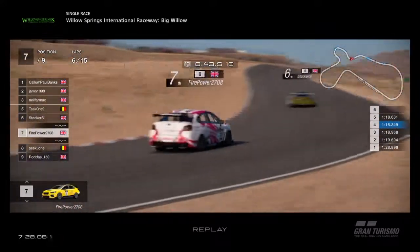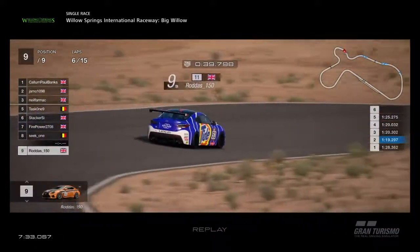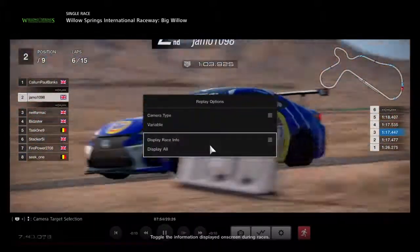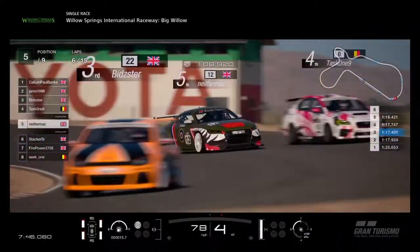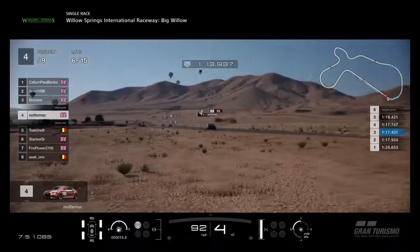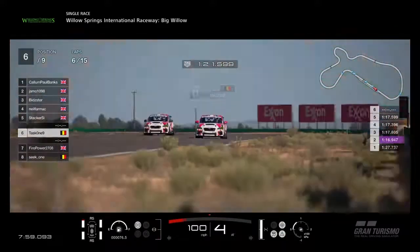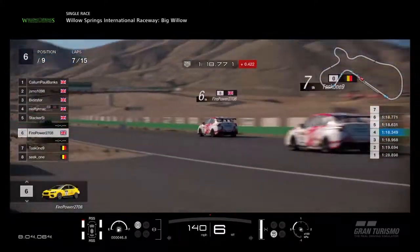Brilliant stuff here. Stacker back in sixth. Then Seek 1 in eighth, Rodders in ninth — not having a particularly good race. As Neil Farmach goes wide and makes a mistake, he hits Task 1. Task 1 goes off — he could not do anything there to avoid Neil. Neil just made a mistake and Task 1 was in the wrong place at the wrong time. Very unfortunate for Task 1, but he continues regardless and resumes in seventh place, behind his teammate Firepower.